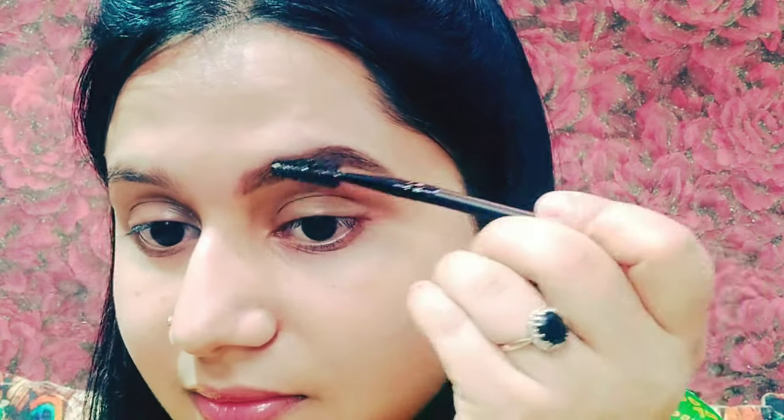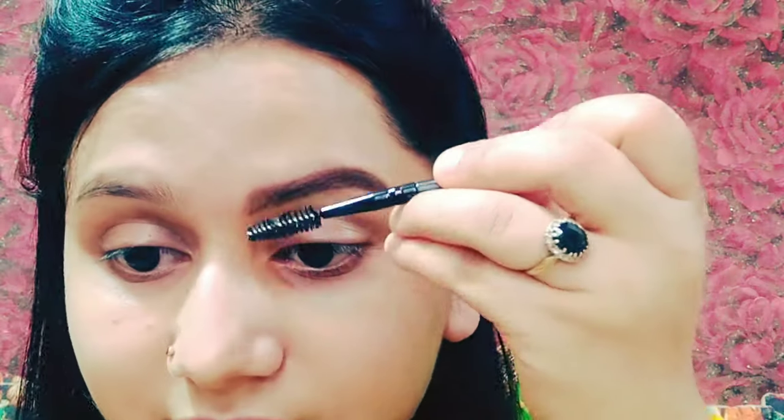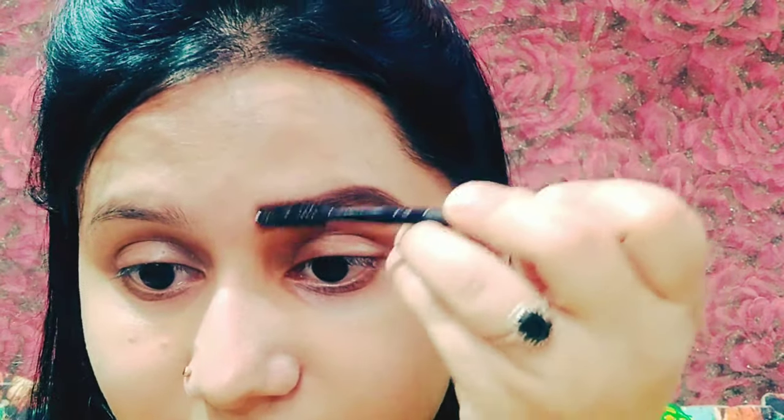I mentioned I would share it in a haul video. After eyebrows, I used concealer. I also used NYB Eyebrow Penciler in my natural shade. All products will be linked in the description box if you want to purchase them. I applied concealer under the eyes.